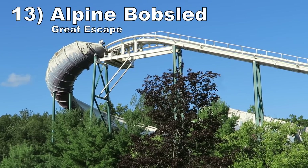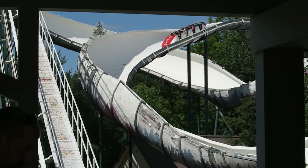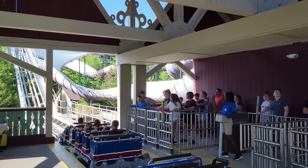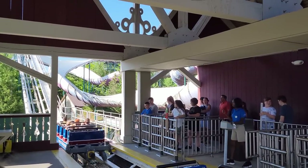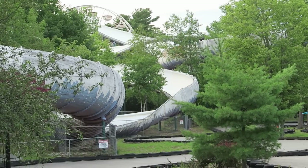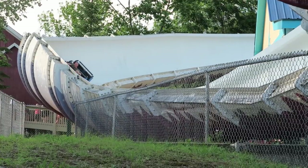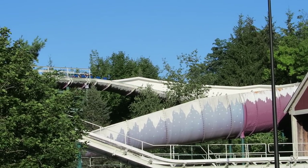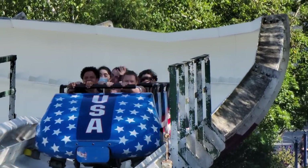Number 13: Alpine Bobsled at Great Escape. This Intamin bobsled is one of the most unreliable coasters in the world, but it is enjoyable when it's open. Unlike other bobsled coasters, you ride in a big single car side by side. The vehicle has a lot more heft to it and you can feel them lift off the track after a few little dips on the layout — it's quite the thrill. A few of the turns are quite enjoyable as you slide up and down the trough. The one downside is that the entries into the brake runs are quite jarring and really slam the bobsled side to side.